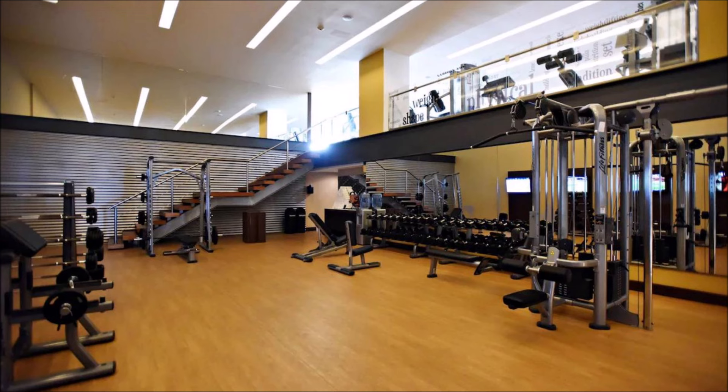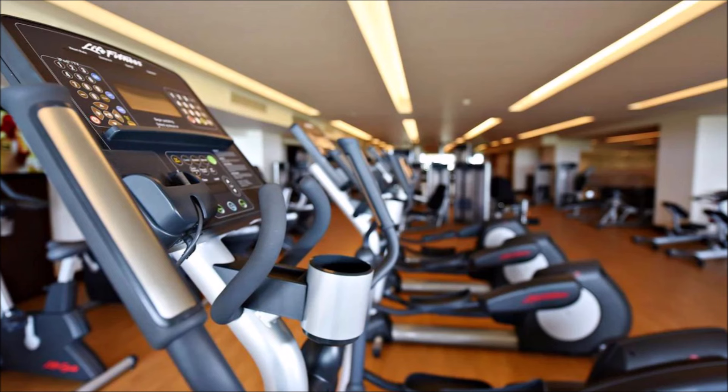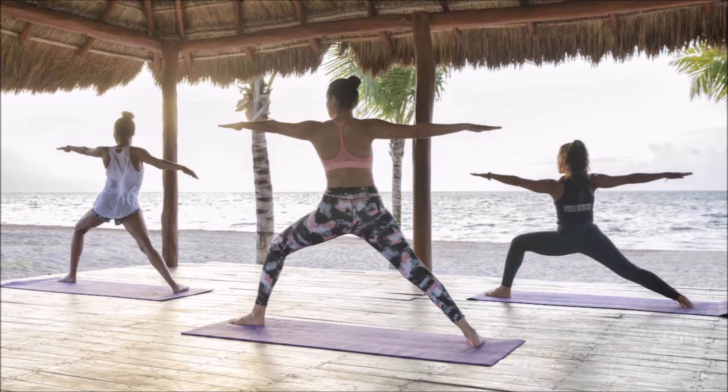Stay fit at the state-of-the-art gym. Fitness excellence in a luxurious gym. Elevate your workout routine here. Find inner peace through invigorating yoga.